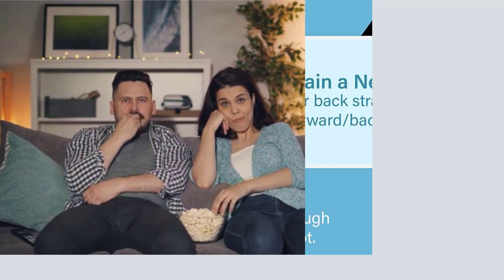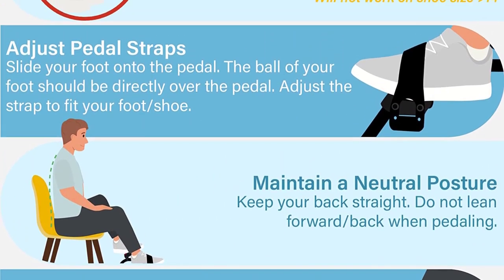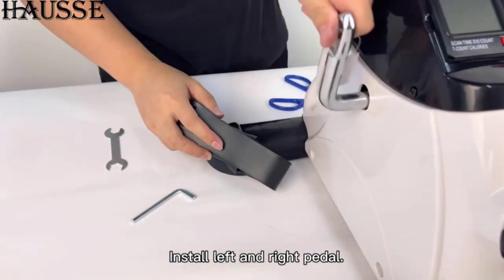Welcome to our comprehensive guide on the best mini exercise bikes. If you're looking for a convenient and effective way to stay fit and active, mini exercise bikes are the perfect solution. In this article, we'll explore and review the top options available, helping you make an informed decision to enhance your fitness journey.